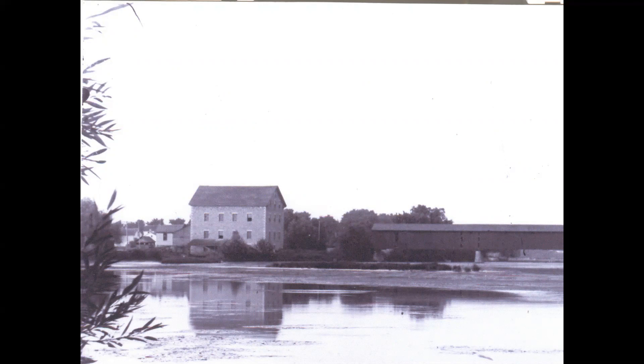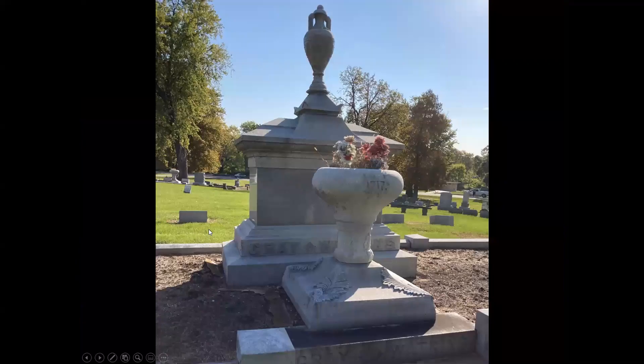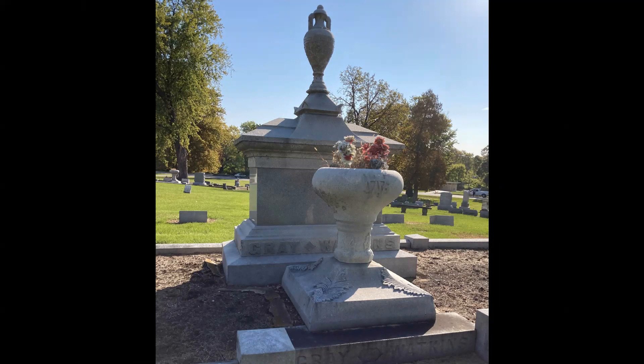At the time of his death, Daniel Gray was the largest landowner and one of the richest people in the whole Fox River Valley. So he has a very large monument in the plot where members of his family were buried. You can see on the front of the urn-like monument there is a Masonic symbol, because he was part of the Masonic Lodge in Aurora.